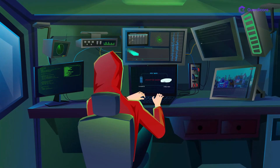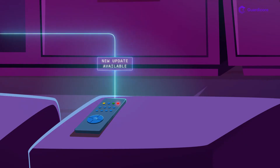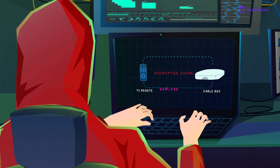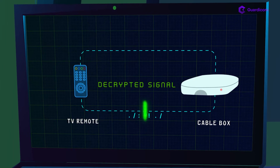A hacker temporarily crashes the cable box and injects a response to the remote that an update is actually available. Normally, communication between the remote and the cable box is encrypted. But it turns out that a hacker can guess the messages sent by the remote and answer with non-encrypted responses.